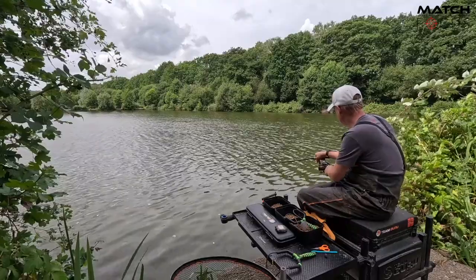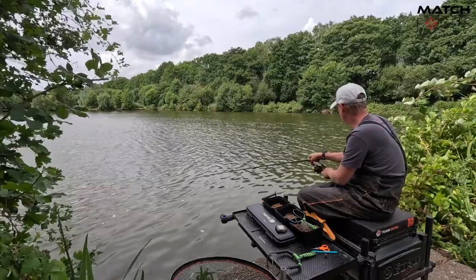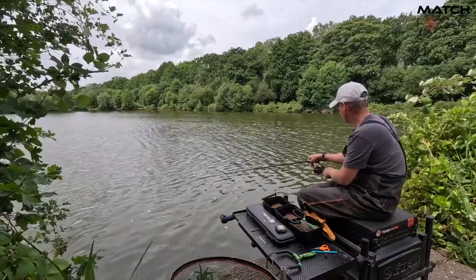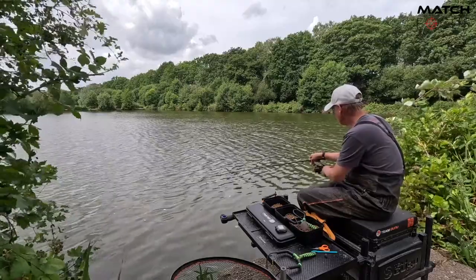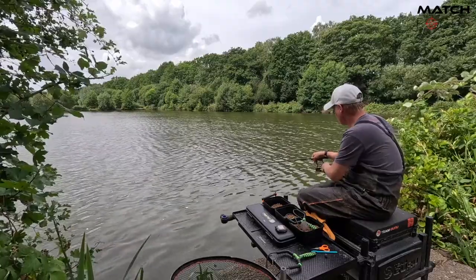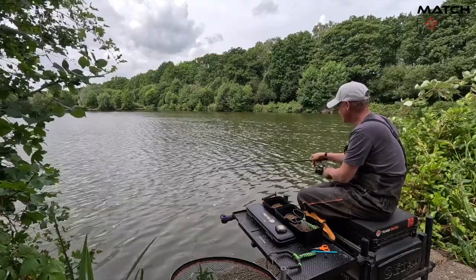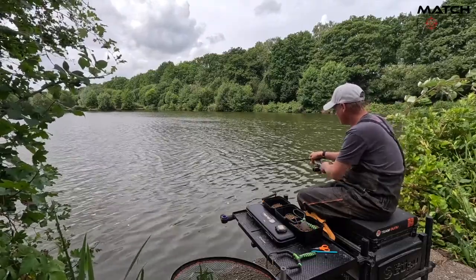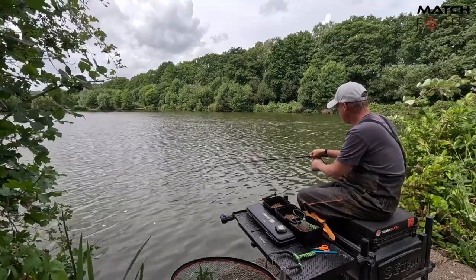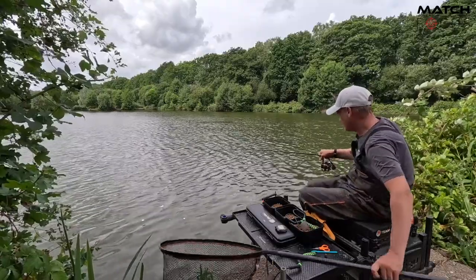This was the thing yesterday — just out of practice and not thinking about those little things you learn match on match. Ultimately they're the one or two percent that make a big, big difference. You know you've got to draw a peg that's capable of winning on the day, but even then it's always about trying to maximize your peg and taking your luck as and when you get it. I genuinely feel that yesterday I should have caught a lot more.